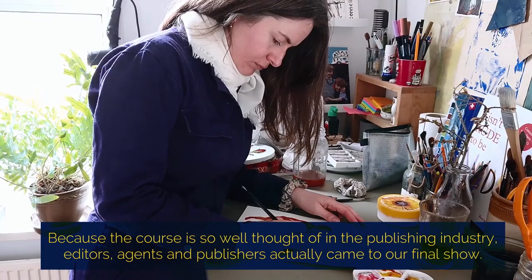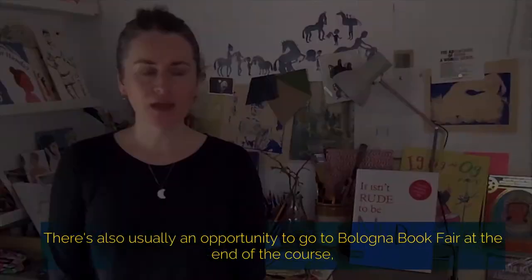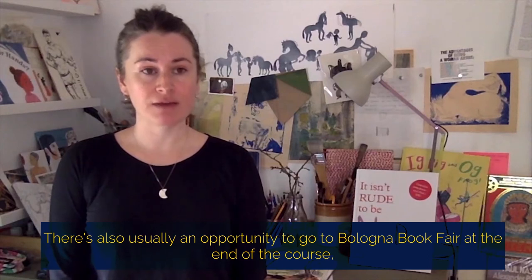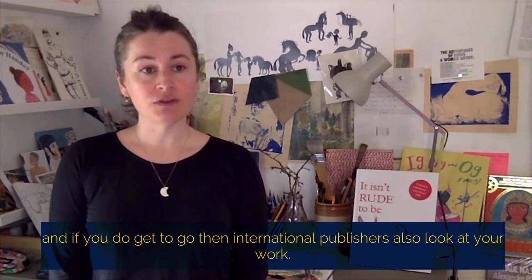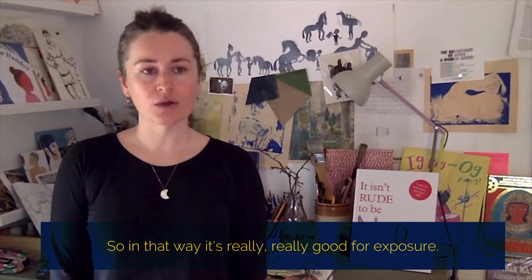Because the course is so well thought of in the publishing industry, it meant that editors and agents and publishers actually came to our final show. There's also usually an opportunity to go to Bologna Book Fair at the end of the course, and if you do get to go then international publishers also look at your work, so in that way it's really good for exposure.